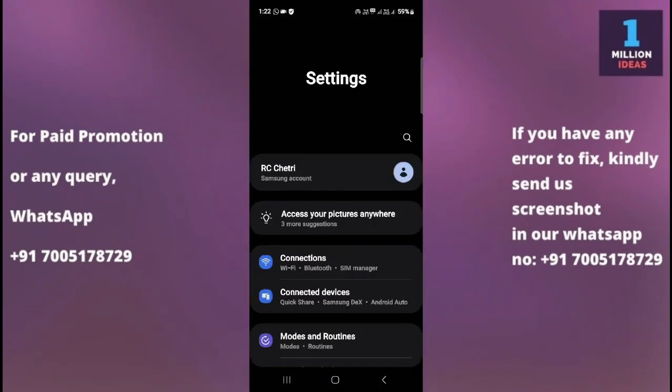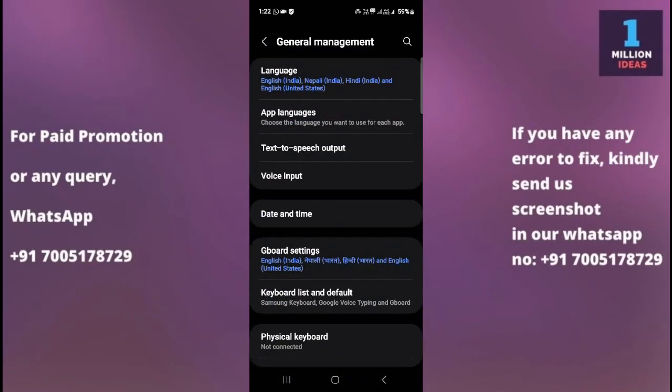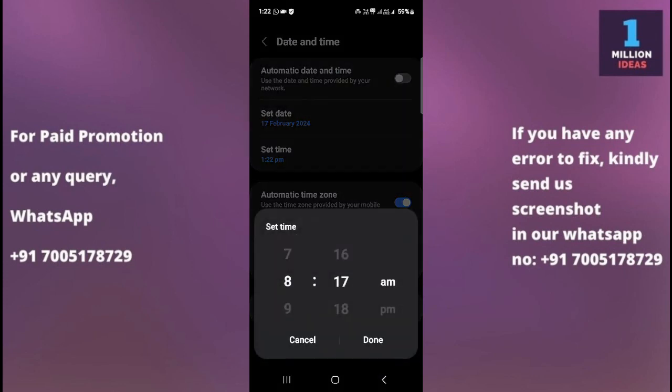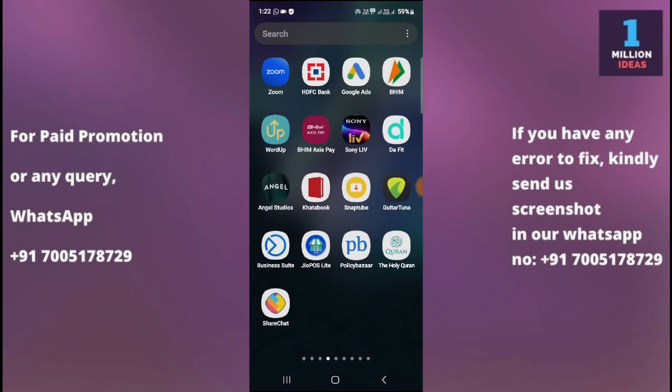The fourth solution is to check your date and time settings. Sometimes incorrect date and time settings can cause issues with WhatsApp functionality. Go to Settings, then General Management, then Date and Time. From here you can set the date and time, and make sure the settings are set to automatic or manually adjust them as needed.